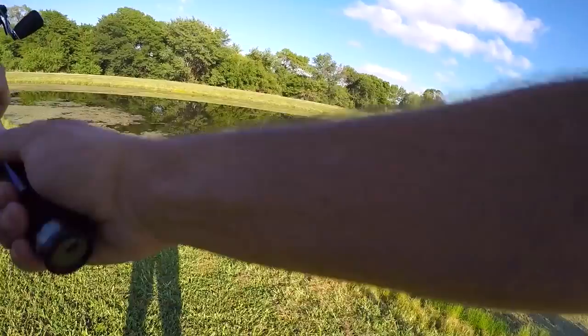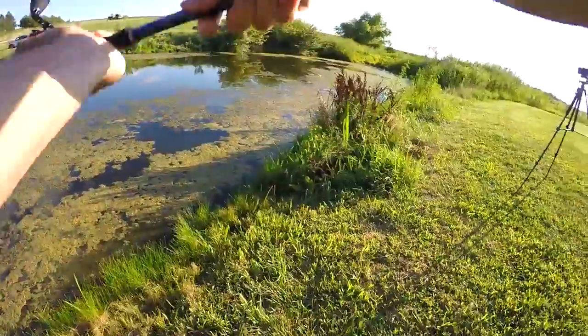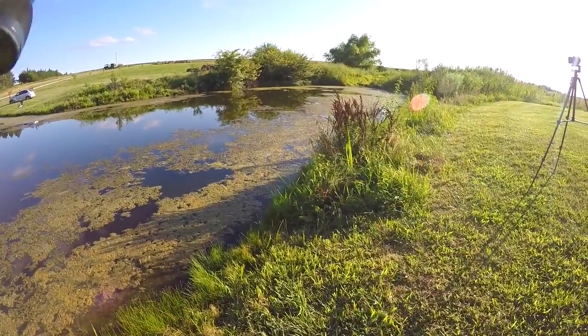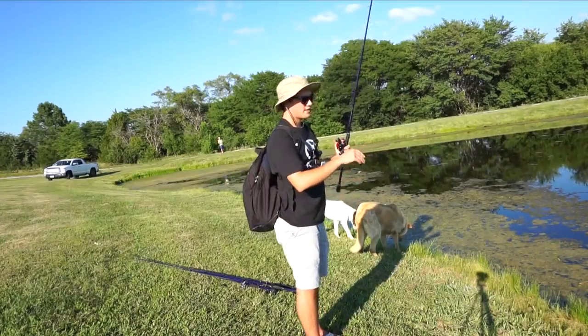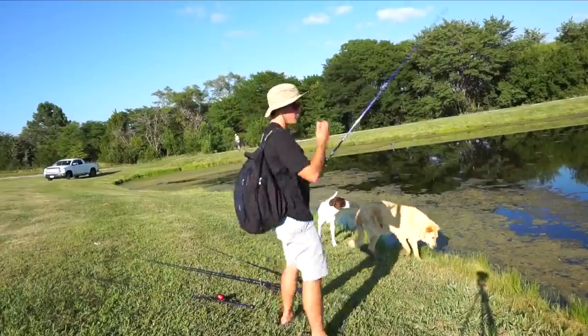Alright, first cast. Going with the swim bait. Putting down the swim bait — it did not work. I'm going to try punching a little bit, and if that doesn't work, I'll go to the old reliable frog.